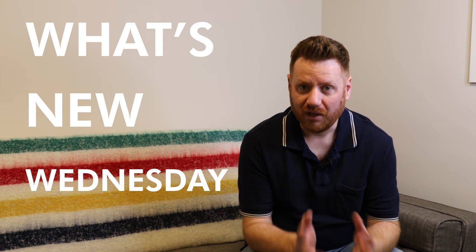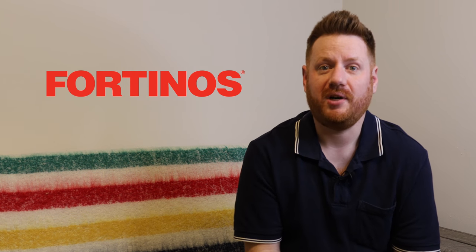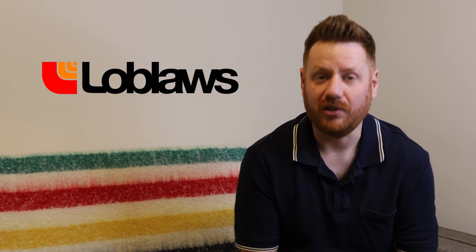I'm Dan and I'm a Brit living in Canada and welcome to the first ever edition of What's New Wednesday, where I will take a look at a different aspect of Canadian life through the eyes of a foreigner. This week I thought I'd take you around a typical Canadian grocery store, both to show you what it's like and also highlight some of the differences between supermarkets in Canada and supermarkets in the UK. The supermarket we're going to look around this week is Fortino's, which is owned by the Canadian supermarket giant Loblaws.